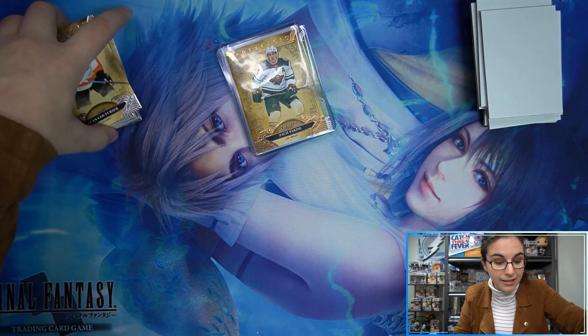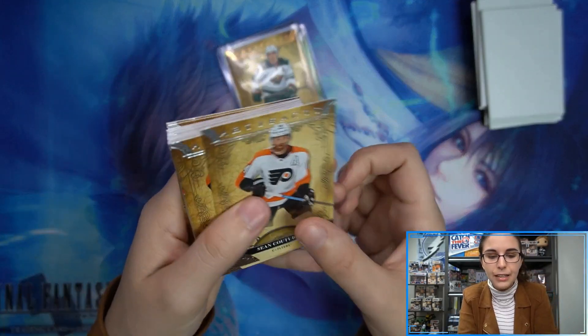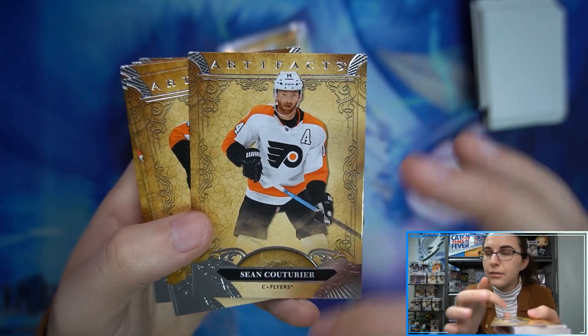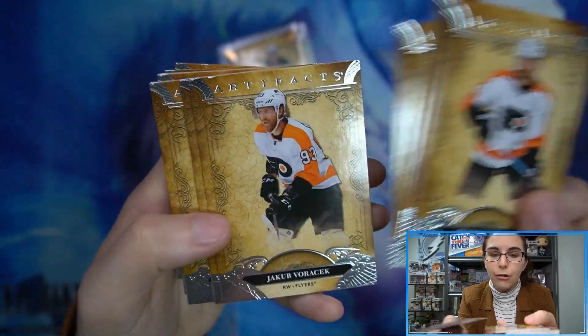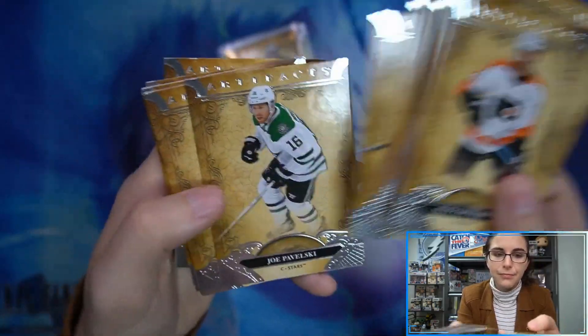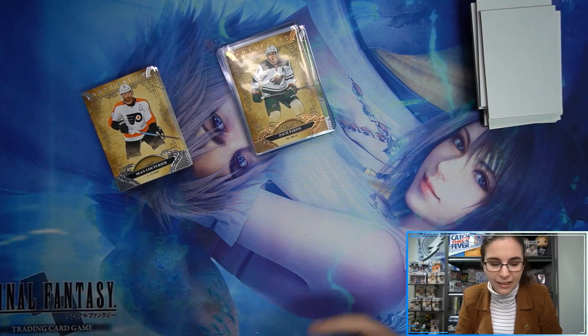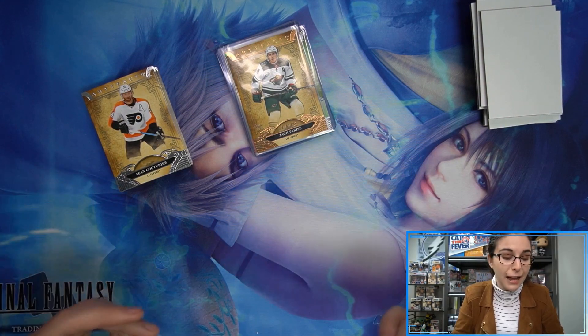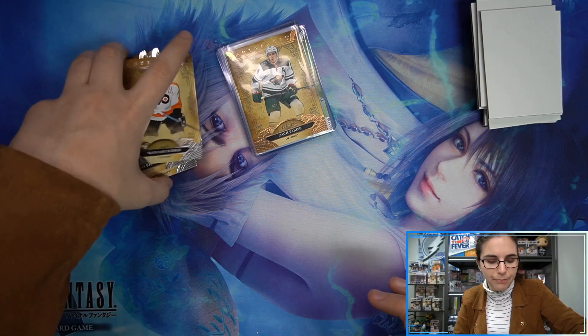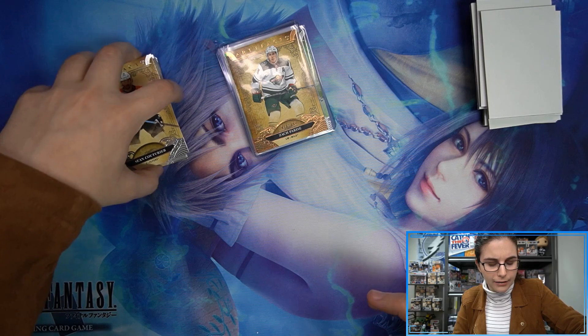That'll do it for this product preview of Artifacts Hockey. I'm sure you guys have seen Artifacts openings over the past couple days — I always like trying to get videos out as soon as I can, but when the product's not here I can't do that. I'm really liking the way the cards look. Artifacts usually has more cool-toned white cards, but I like the warm brown — it reminds me of old parchment, like castles and stories. I think it's fitting for the Artifacts line, and it's a nice change from last year.